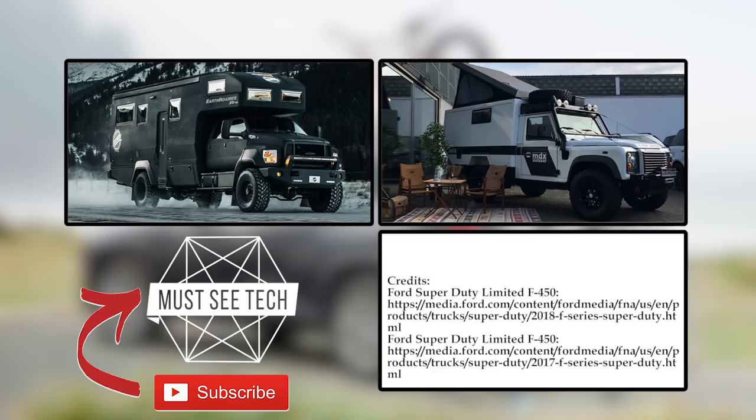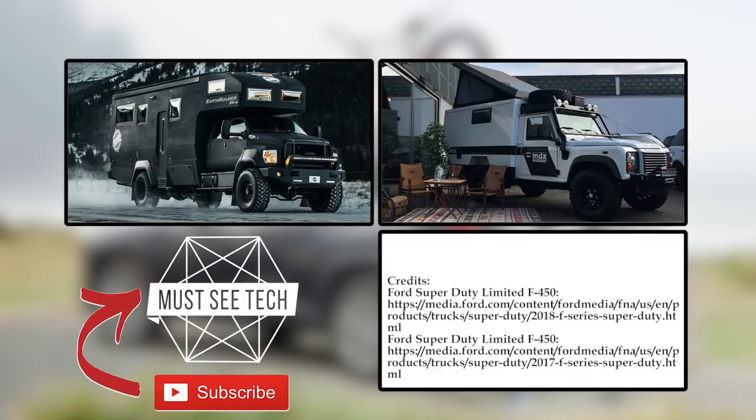Would you agree with our choices? We would like to remind you once again that the right choice of towing vehicle solely depends on the trailer that you own, so be vigilant not to make a mistake. Consider subscribing and watching other suggested videos about campers. Your like under this video won't hurt as well — we'll see you soon!